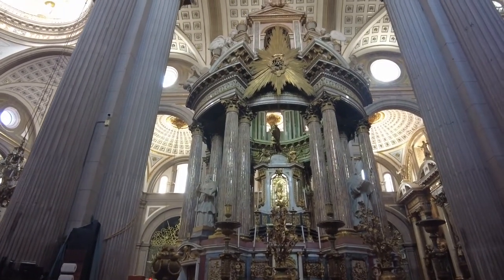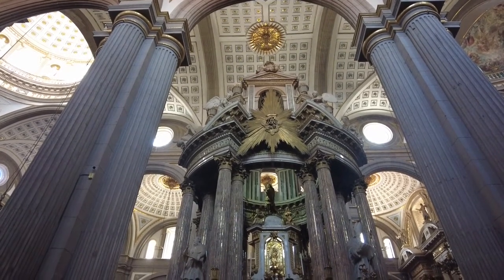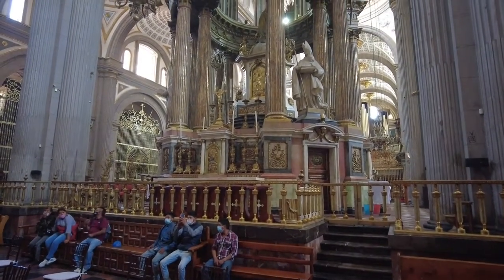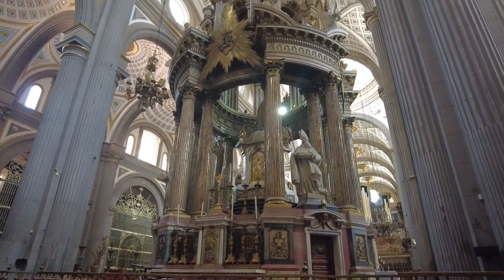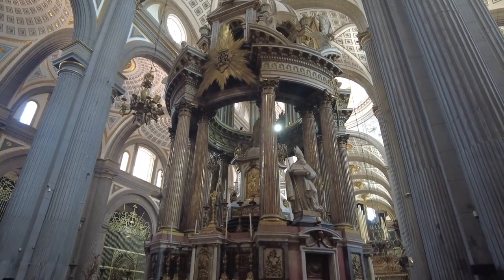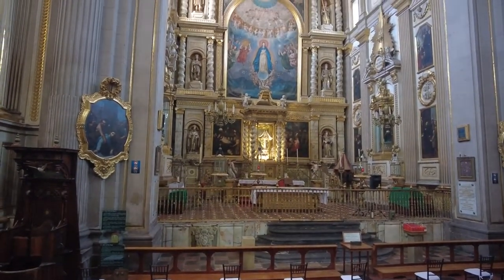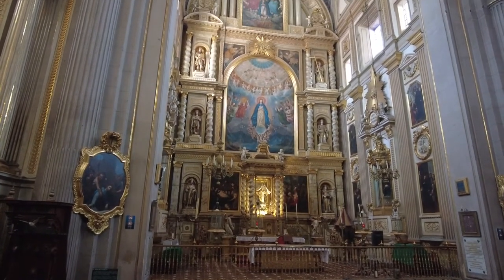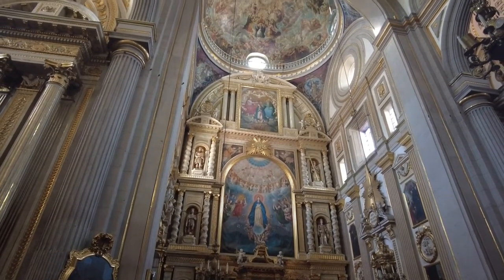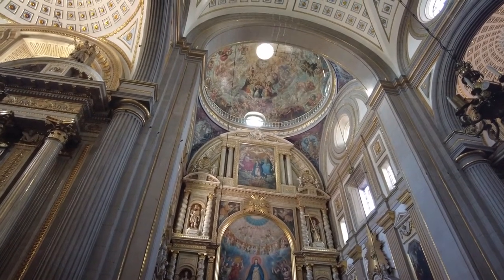Now here we are on the right side. And here is a rear view of the altar. There's actually another altar behind the main altar — this one is called the Altar of the Kings. Look at the painting on the ceiling on the top of the dome. Incredible.